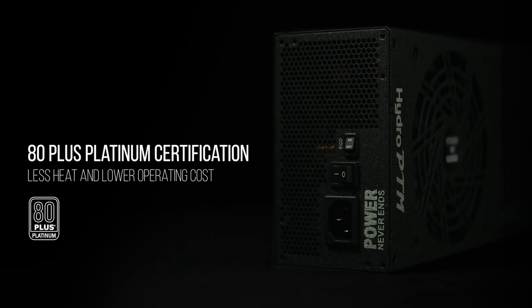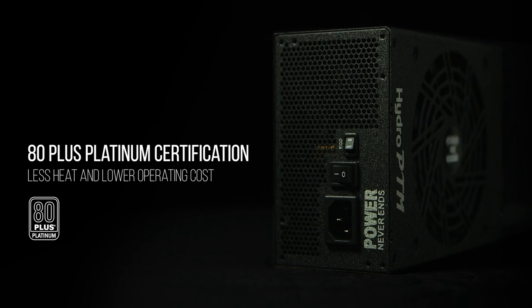The Hydro PTM Pro Series is 80 Plus Platinum certified. The power conversion efficiency can reach up to 92%, backed by industry-leading manufacturing technology.